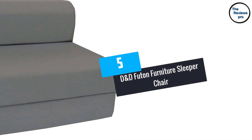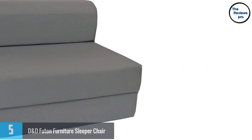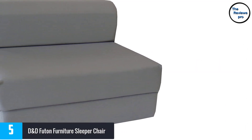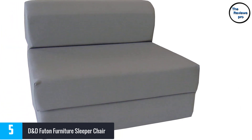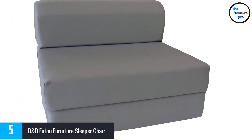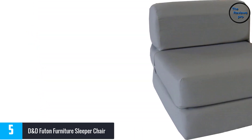At number 5, the D&D Futon Furniture Sleeper Chair. Available in a rectangular shape, this one eliminates the need for any assembling. The flip chair does not require any setup and it is in a perfect size. Additionally, it is suitable for different rooms and lets you save space.